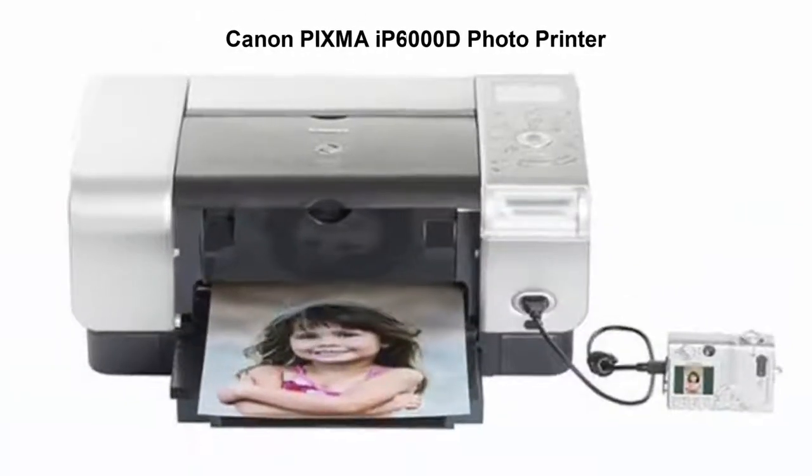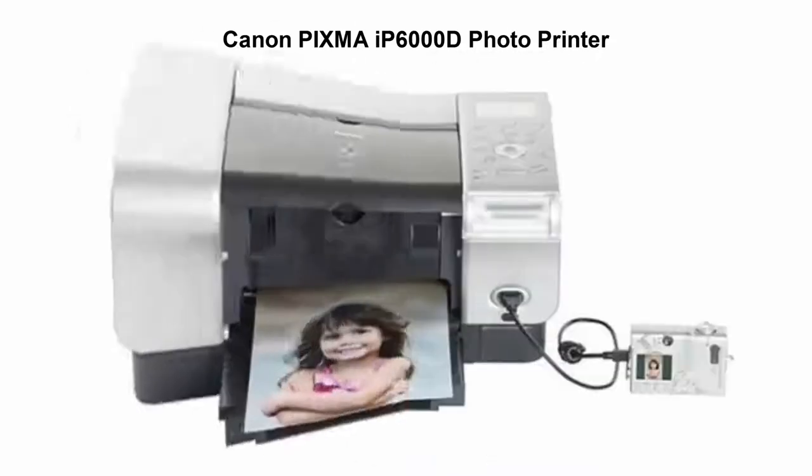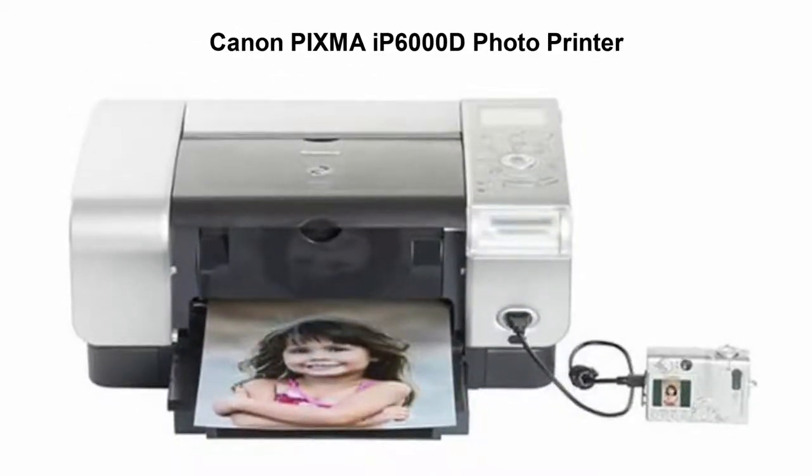Top 2: Canon PIXMA IP6000D Photo Printer. Built-in 2.5-inch LCD to view, edit, and print, even from digital cameras.